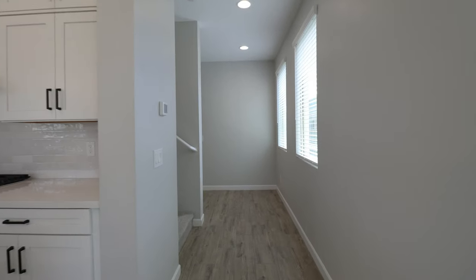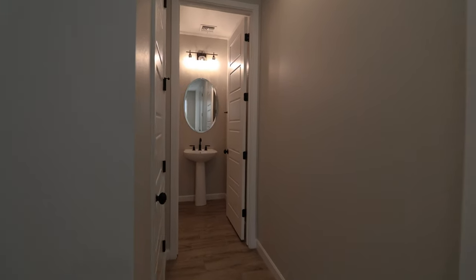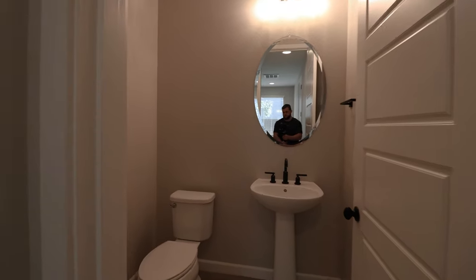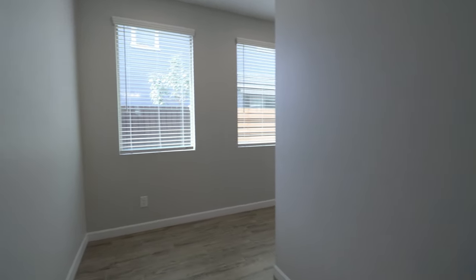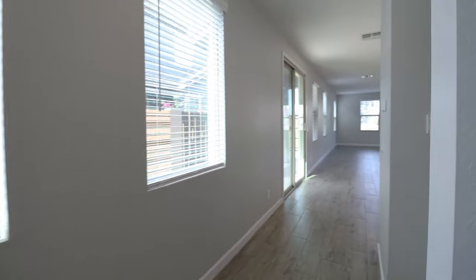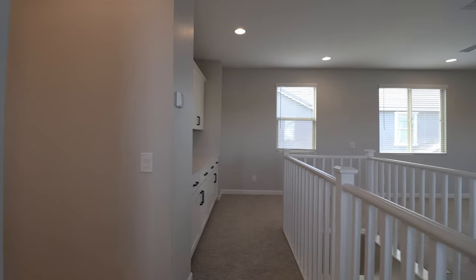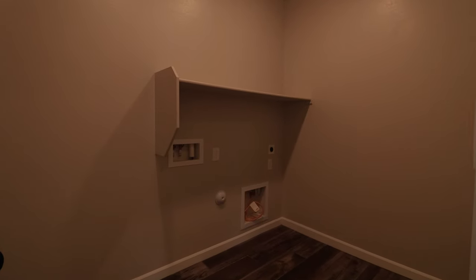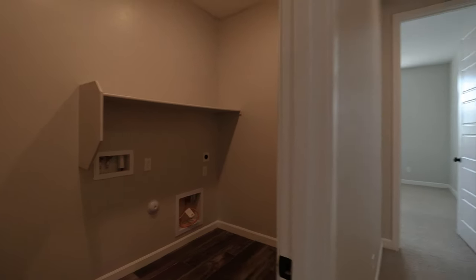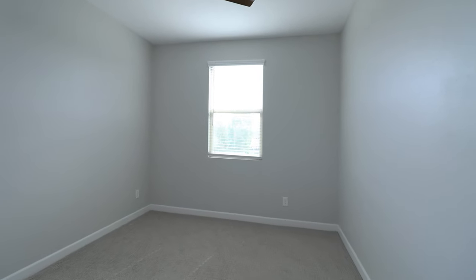This spacious home offers three bedrooms and two and a half bathrooms, boasting 2,567 square feet of living space with a functional layout and modern features. Upstairs there is a spacious laundry room with washer and dryer hookups, and the bedrooms come with ceiling fans to keep you cool and comfy year-round.